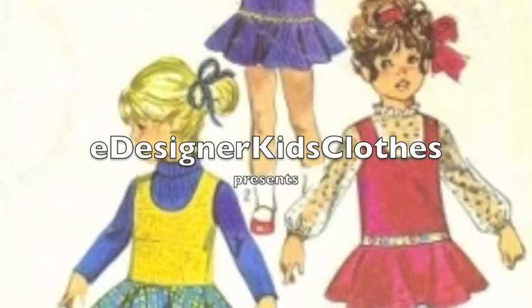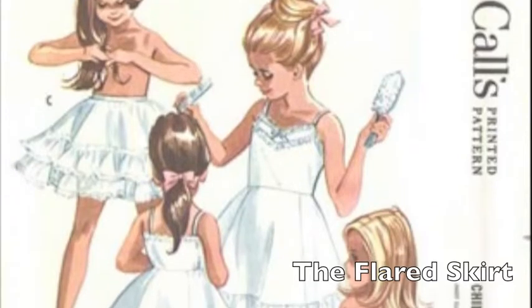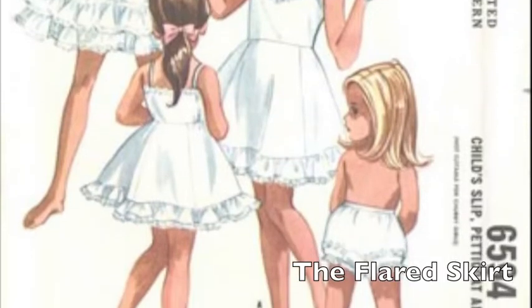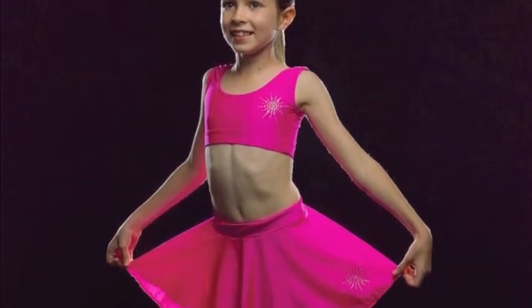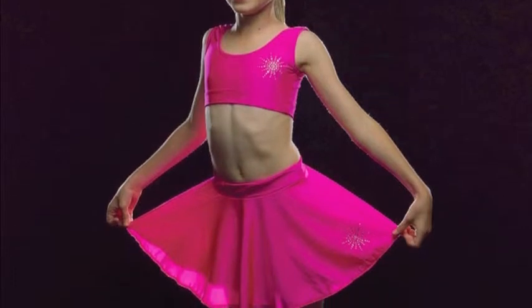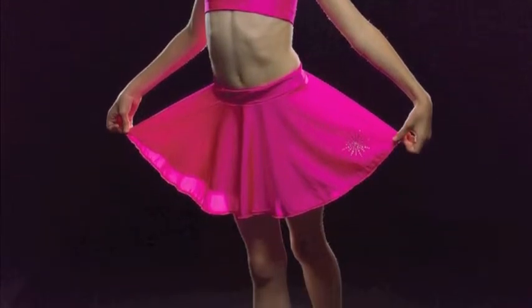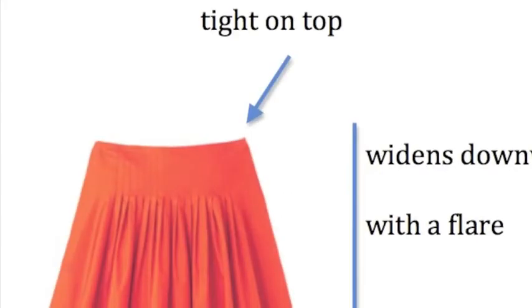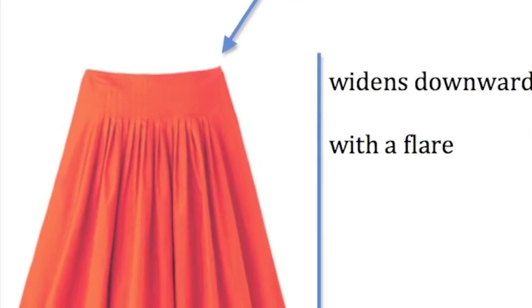eDesigner KidsClothes presents The Flared Skirt. The Flared Skirt is often used by ballet dancers because you have a lot of freedom moving around. The Flared Skirt is basically an A-line skirt with an extra flare. It is tight on top and widens downwards with a flare.